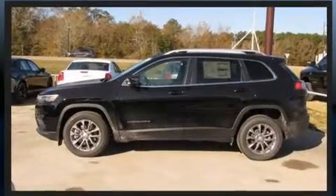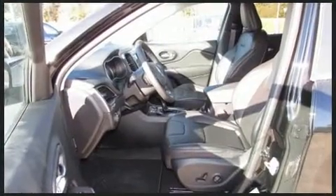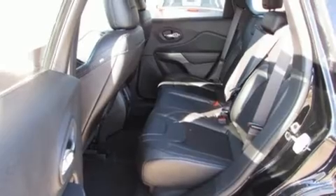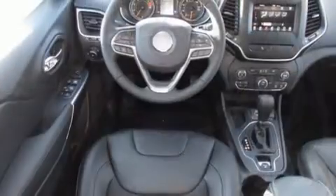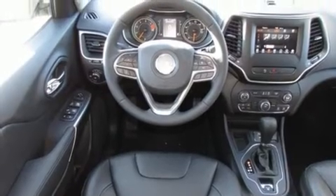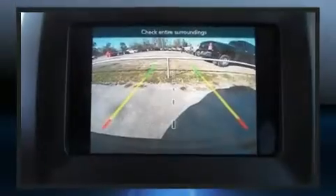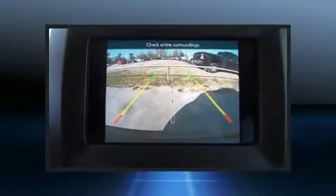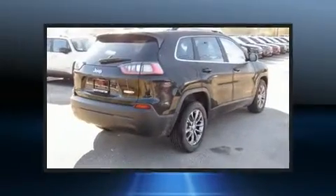Jeep also prioritized safety and security with features such as dual front impact airbags, front and rear side impact airbags, traction control, brake assist, anti-whiplash front head restraints, ignition disabling, and four-wheel disc brakes with ABS. Electronic stability control ensures solid grip atop the road surface, no matter how challenging the driving conditions.